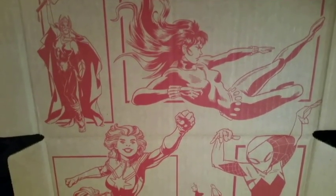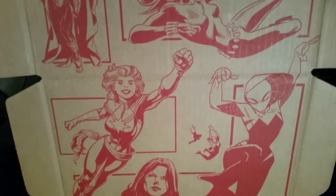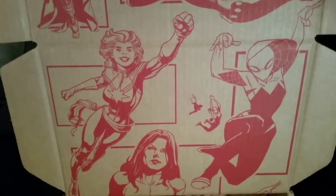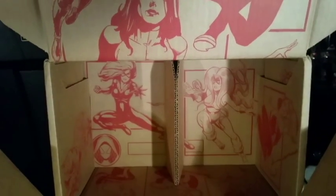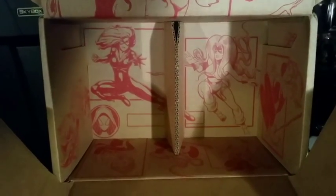That just makes the entire Collector's Core box worth the price of admission. One really nice thing about the Collector's Core boxes is the art on the inside — this art has a whole bunch of super heroines in action: Spider-Gwen, She-Hulk, Ms. Marvel, and even characters not represented in the box like Medusa, Black Cat, and Black Widow. It's definitely a really nice touch.